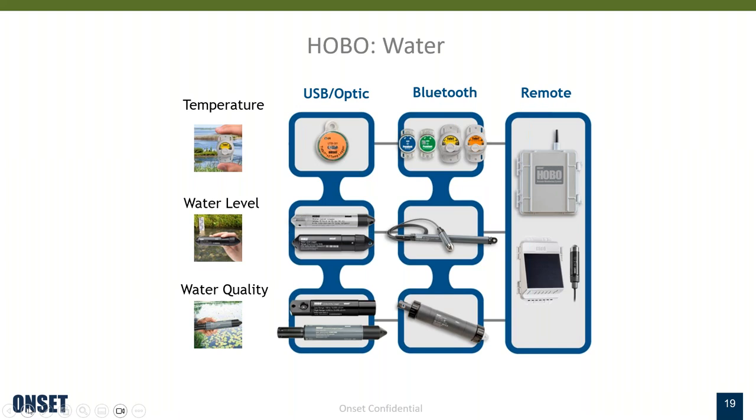As mentioned, I was going to focus on the terrestrial products but I'll briefly mention some of the water products. Common applications for water products include monitoring water temperature, water level, and water quality. There are different data offload options — some where you manually offload with USB, others using Bluetooth, and some remote monitoring options as well. Common metrics include water level, water temperature, light, dissolved oxygen, pH, and conductivity.